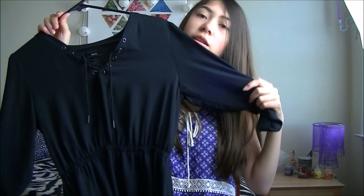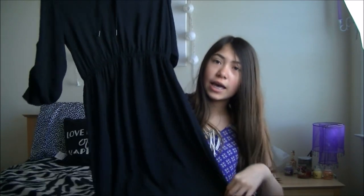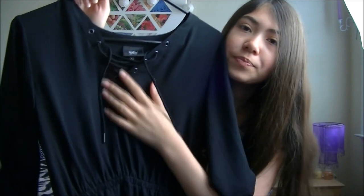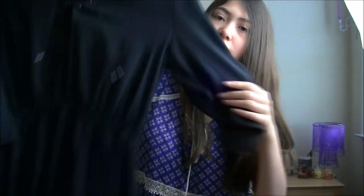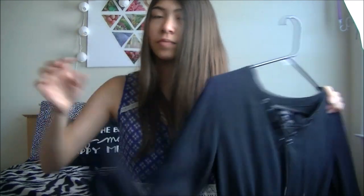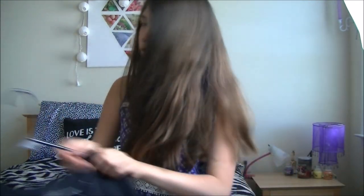Next thing I got was this dress. It is really soft and comfortable, it goes down to my knees, it's got the lace up over here as you can see. The sleeves are kind of loose which makes it even more comfortable. So that's the dress.